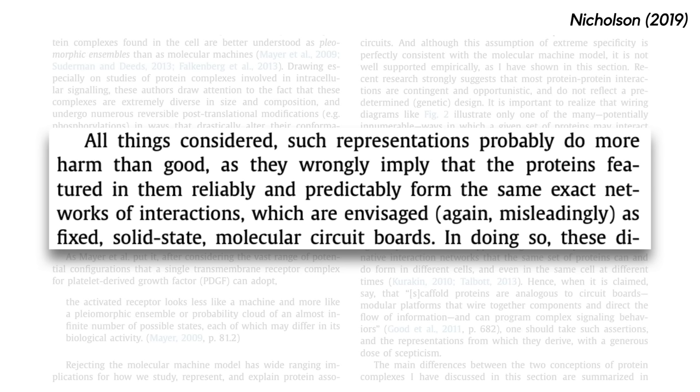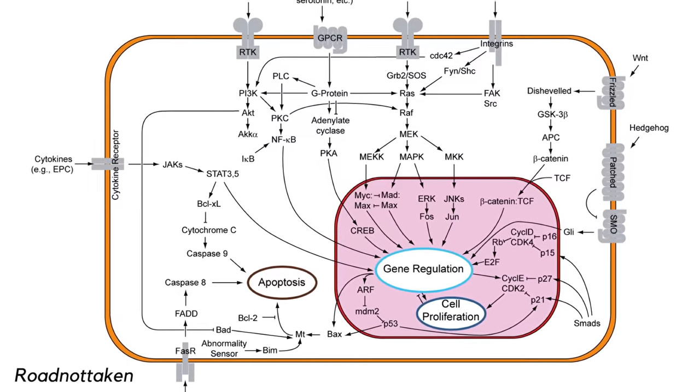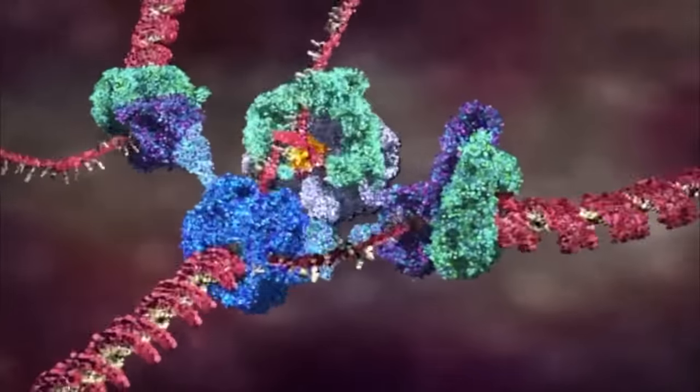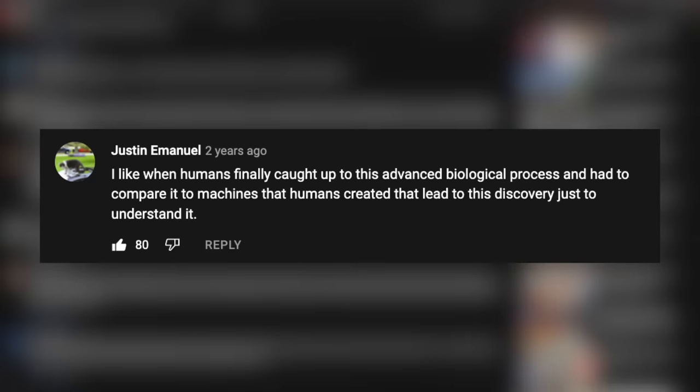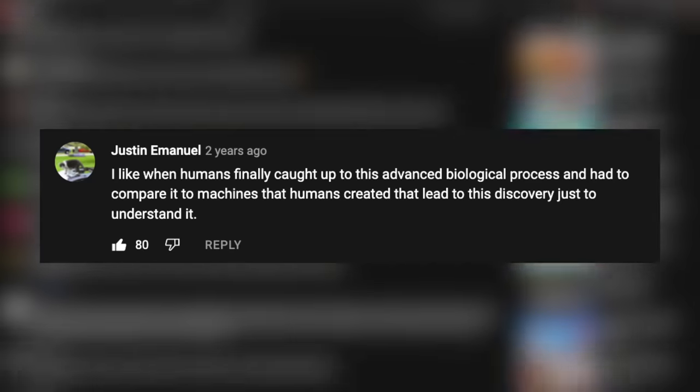Again quoting Dan Nicholson: 'All things considered, such representations probably do more harm than good, as they wrongly imply that the proteins featured in them reliably and predictably form the same exact networks of interactions, which are envisaged, again misleadingly, as fixed solid state molecular circuit boards.' So why do we use these diagrams and these animations if they're so misleading? One commenter put it like this: instead of accepting the complexity of life, we've reduced the cell to a machine in order to be more optimistic about how much we really know.